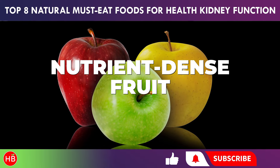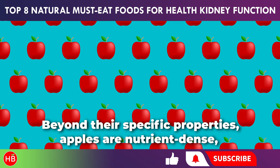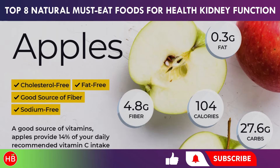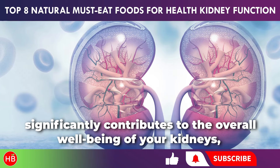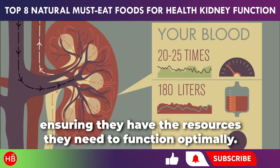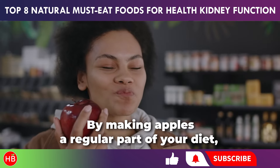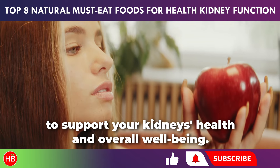Beyond their specific properties, apples are nutrient-dense, providing essential vitamins, minerals, and hydration. This comprehensive nutrient profile significantly contributes to the overall well-being of your kidneys, ensuring they have the resources they need to function optimally. By making apples a regular part of your diet, you're taking proactive steps to support your kidneys' health and overall well-being.